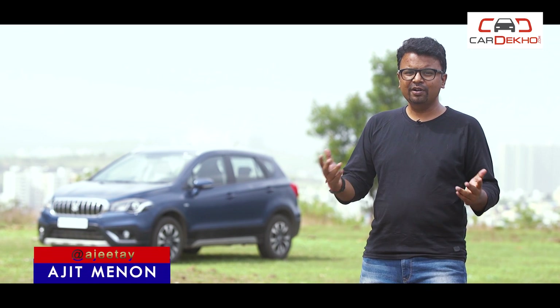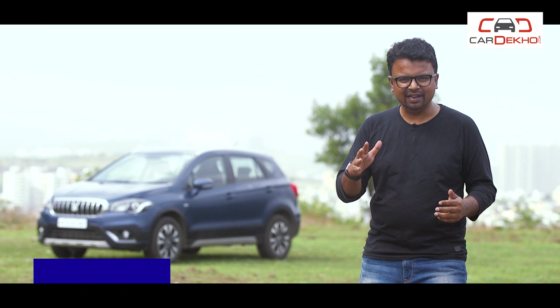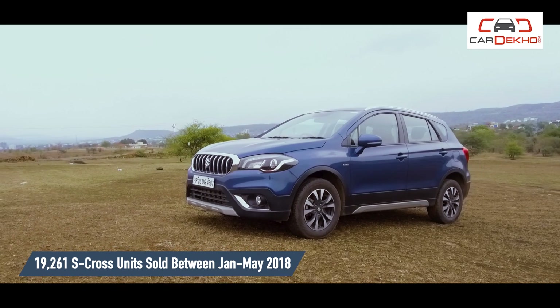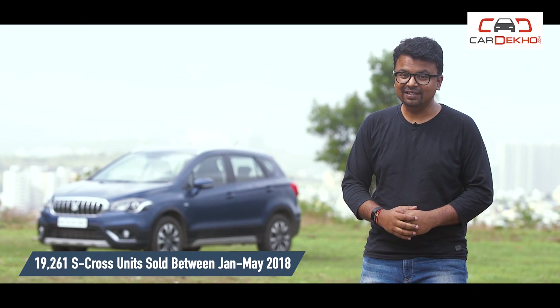This is the S-Cross facelift, the top-end Alpha variant to be precise. Now the older S-Cross wasn't much of a seller, but ever since the facelift came into the picture, this model's fortunes have risen, and so have the sales.